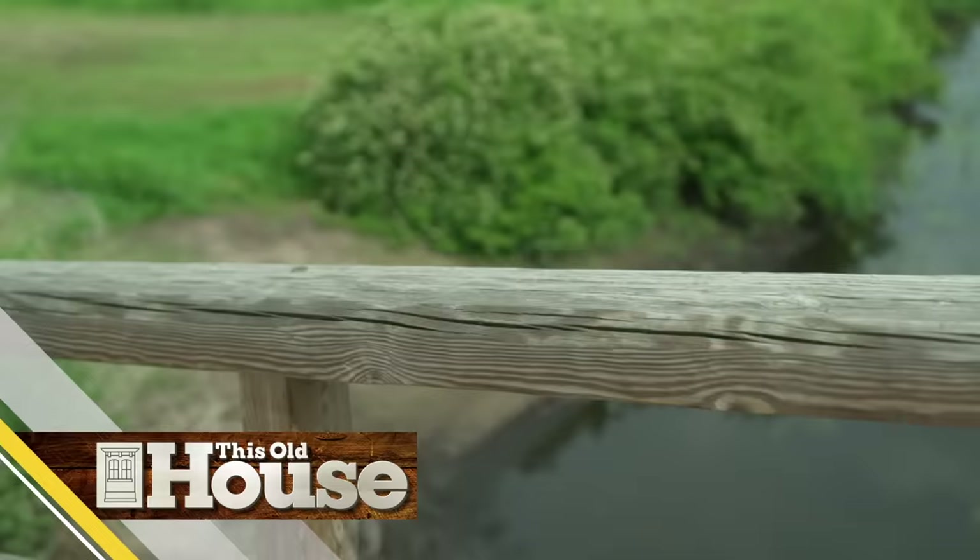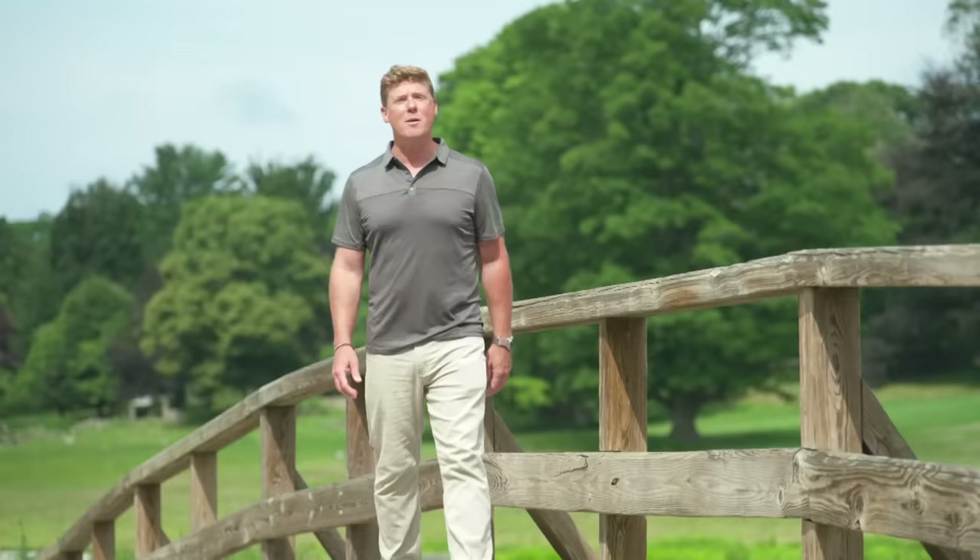Hi there, I'm Kevin O'Connor, and welcome back to This Old House, where we're working on an old home built in the 1880s in this small New England town. Small towns have always played an outsized role in American history. Think Appomattox, where the Civil War ended, or Sutter's Mill, where a gold discovery settled the West. This bridge is in another small town, and it was here that a group of farmers attacked the most powerful nation on earth and started a revolution.